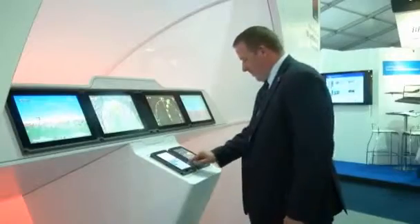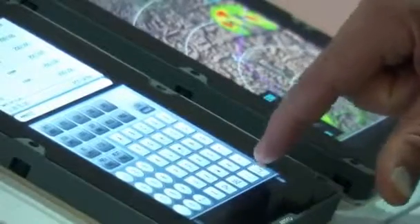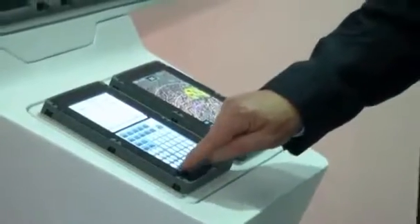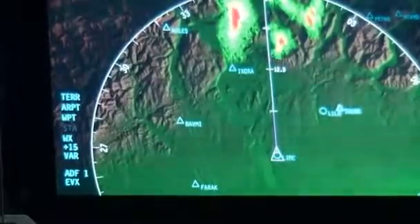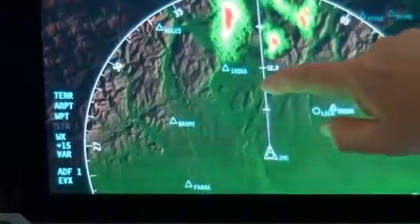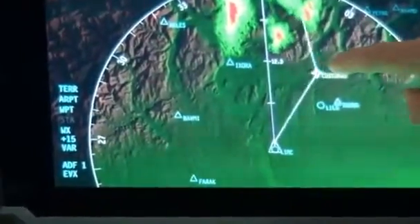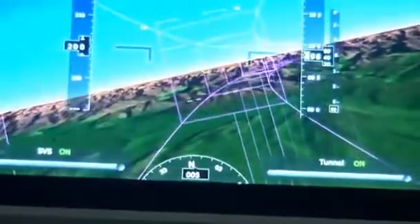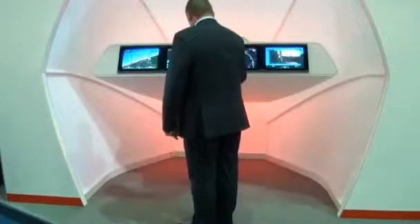It's the cockpit of the future, according to manufacturers Barco. The Belgian display technology firm are inviting pilots to test their new multi-screen touch cabin controls at the Farnborough International Airshow. Similar to an iPad or iPhone, the technology allows pilots to change a plane's direction with the sweep of a finger. Avionics products manager Brecht Barth says this form of human-to-machine interaction will soon be the standard for pilots.